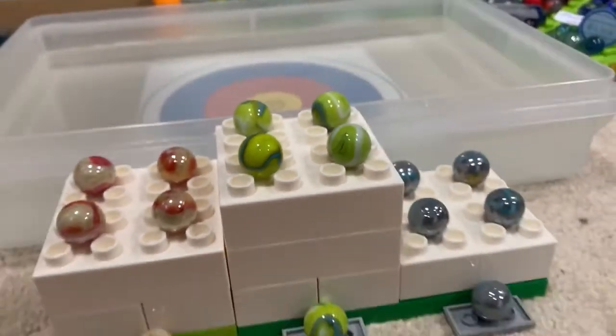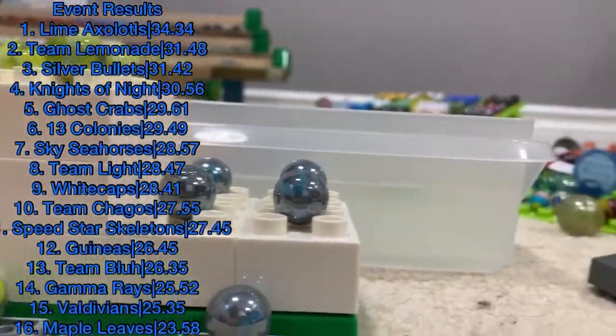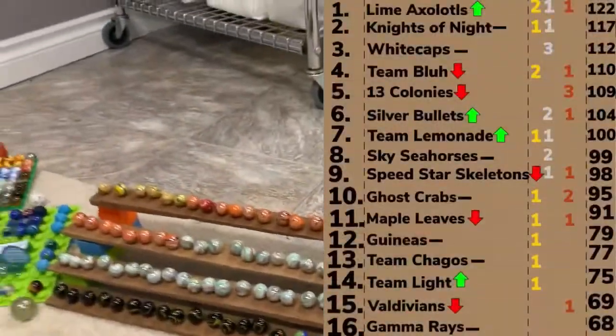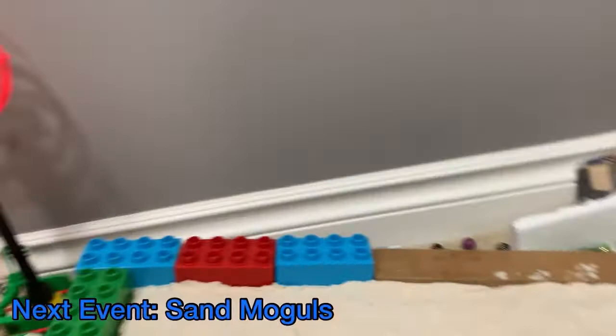And that means on the podium: the Silver Bullets, Team Lemonade, and gold medal — for the second time in a row — the Lymexalodels. Great jump from them, great dive, great plunge, and another great performance. Continuing the great momentum, and they are now in first by five points. We'll have to see if they can keep it up as we go into the next event.